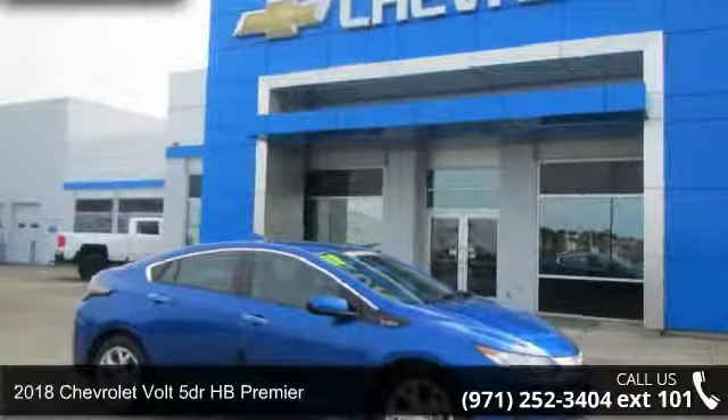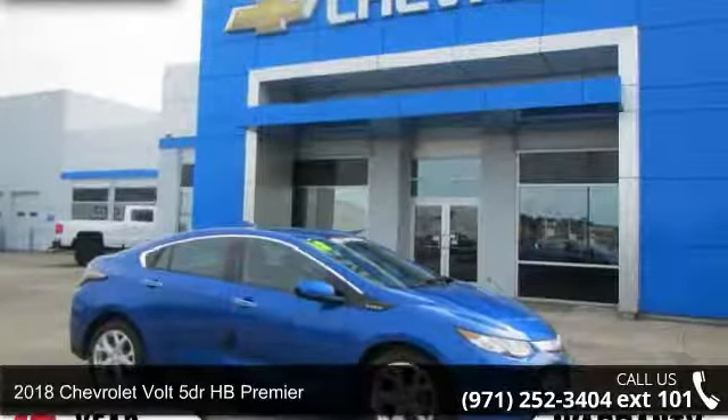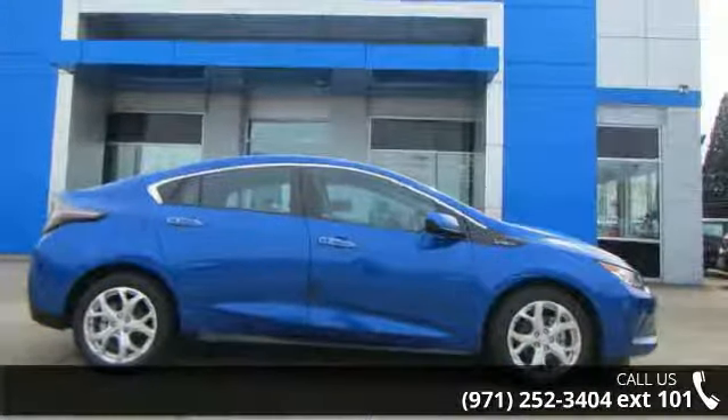Imagine yourself in this 2018 Chevrolet Volt. If you are looking for an automobile with great features, look no further.